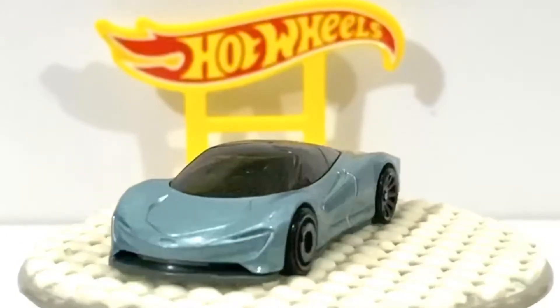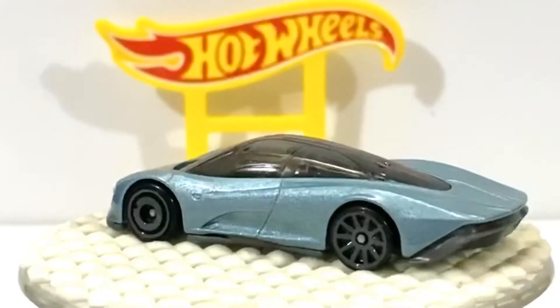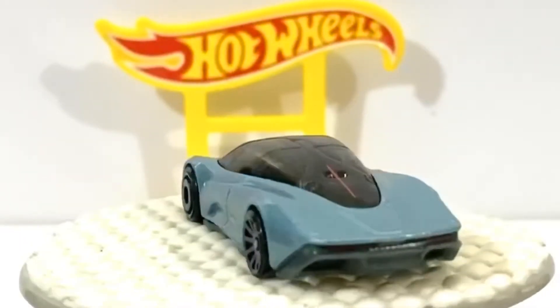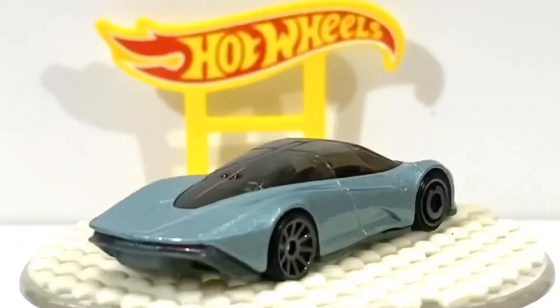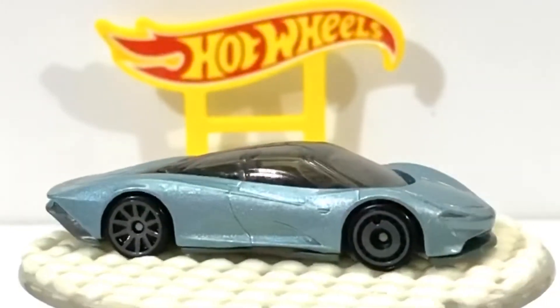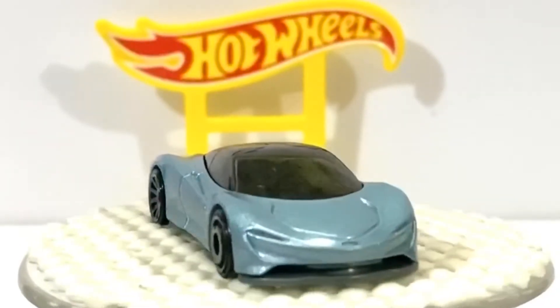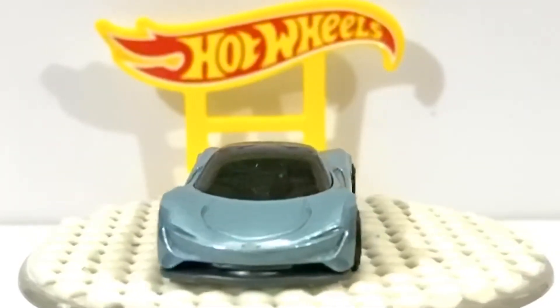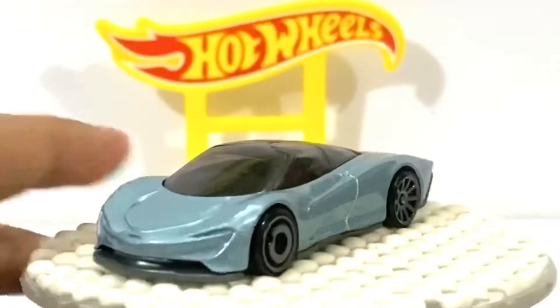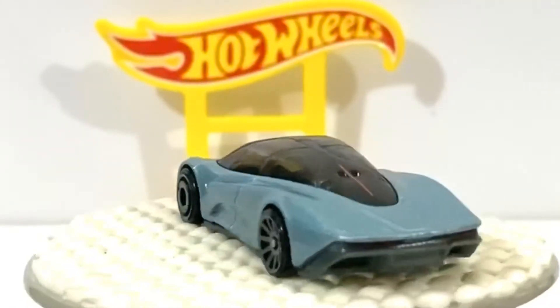So this is the McLaren Speed Tail in light blue. As you can see, it has an aerodynamic look. The front and rear tires are different.